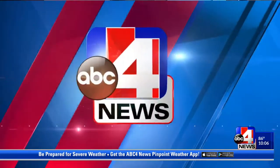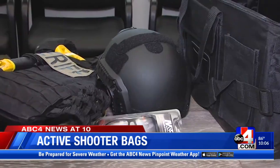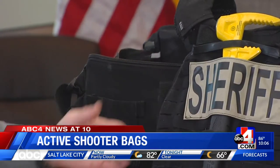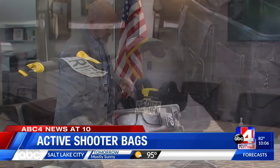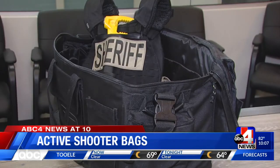Emily, this is a look at the soft-body armor deputies in the Utah County Sheriff's Office are required to wear while on duty. But this armor doesn't protect against everything. This helmet is rated 3A — it will stop pistol rounds. A helmet and a vest, and they are actually level 4, and these plates will stop rifle rounds. Utah County Sheriff Mike Smith says these are the two most important pieces of equipment inside their active shooter bags.